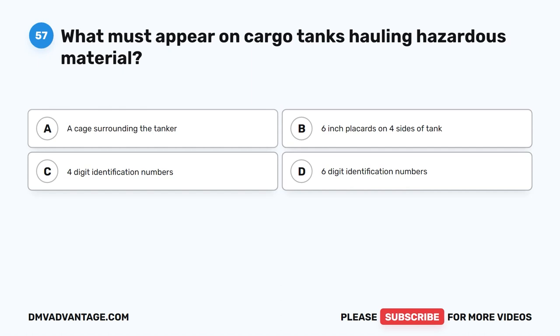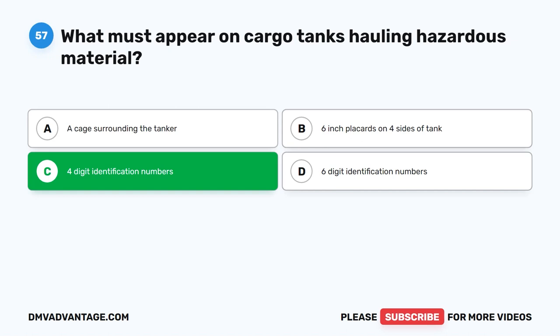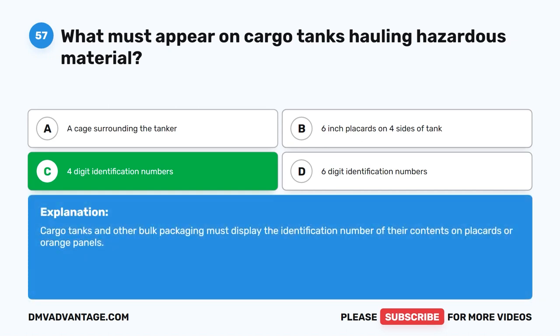Question 57. What must appear on cargo tanks hauling hazardous material? The correct answer is C. Four-digit identification numbers. Cargo tanks and other bulk packaging must display the identification number of their contents on placards or orange panels.